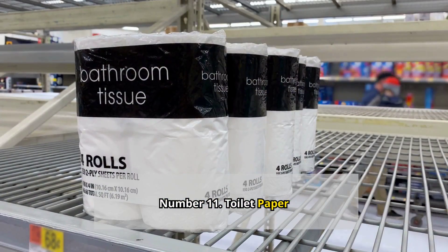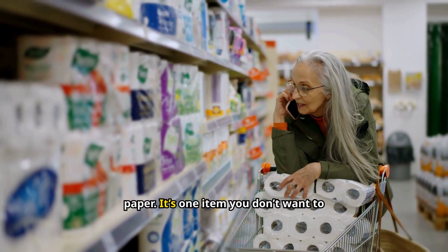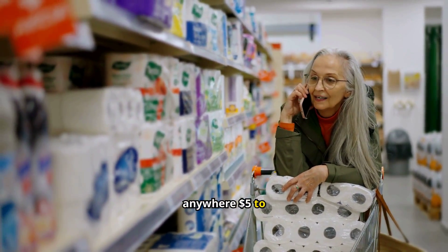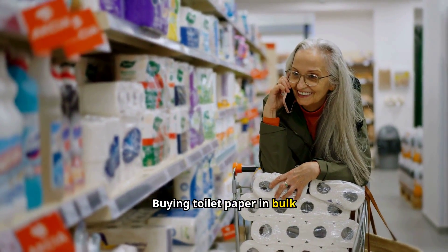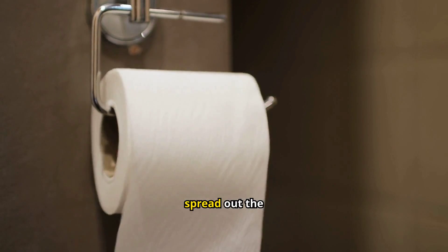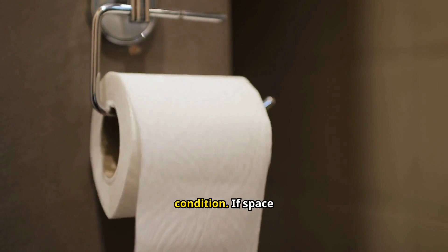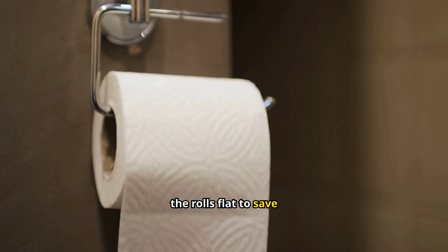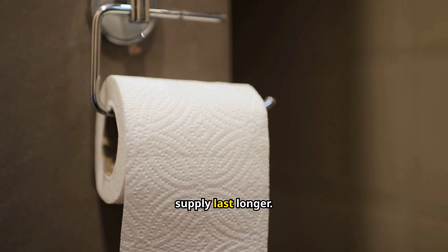Number 11: Toilet paper. Let's talk about something we all need — toilet paper. It's one item you don't want to run out of during an emergency. A pack can cost anywhere from $5 to $20, depending on quality and quantity. Buying toilet paper in bulk can save you money in the long run. Store it in a dry place to keep it in good condition. If space is tight, you can remove the cardboard tubes and squish the rolls flat to save room. In a pinch, you can use less per trip to make your supply last longer.